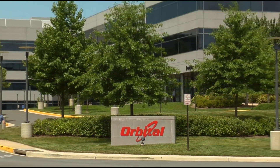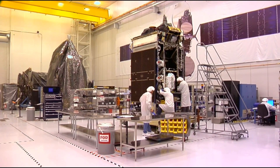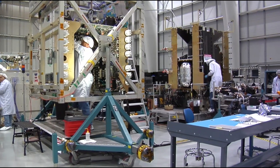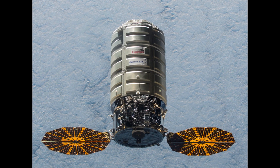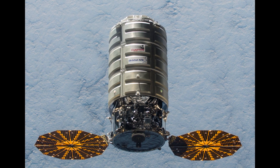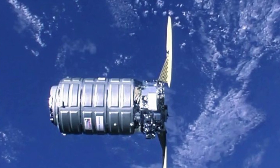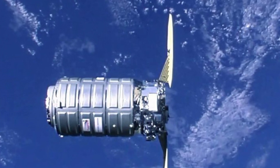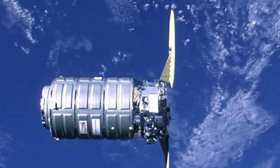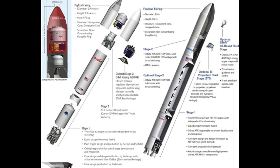In addition to SpaceX, Orbital Sciences Corporation was also awarded a commercial resupply contract from NASA. To carry out its contract, Orbital contracted Northrop Grumman Space Systems to develop and build the Cygnus cargo spacecraft. The Cygnus consists of a pressurized cargo module and a service module. The standard version holds up to 1,500 kilograms of pressurized cargo, and the extended version adds 400 kilograms more. Cygnus is not designed to be reused—it burns up on reentry, disposing of the station's refuse. It can launch on two carrier rockets: ULA's Atlas V and Orbital's three-stage Antares rocket.